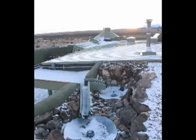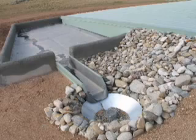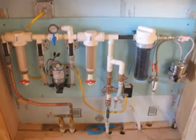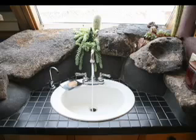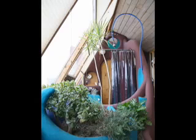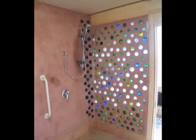Every Earthship harvests all its own water from rain and snow that falls from the sky onto the roof. This water is stored in cisterns buried outside the building. The water then gravity feeds a panel called the water organizing module. This unit filters, pressurizes, and pumps the water to fixtures throughout the building and to the solar hot water heater mounted on the roof. An Earthship uses all its water four times. These water harvesting systems help preserve existing aquifers and reduce the need for centralized municipal water systems. They may be used in climates that get as little as 7 inches of total annual precipitation.